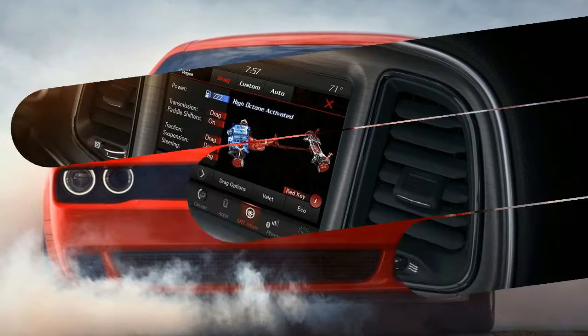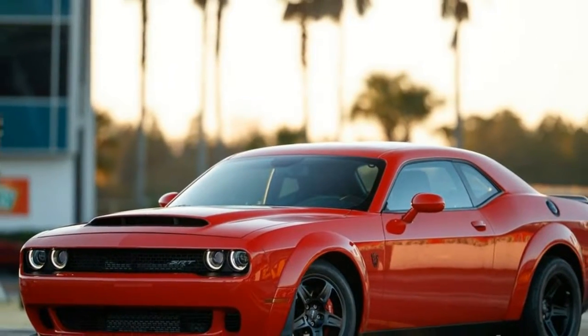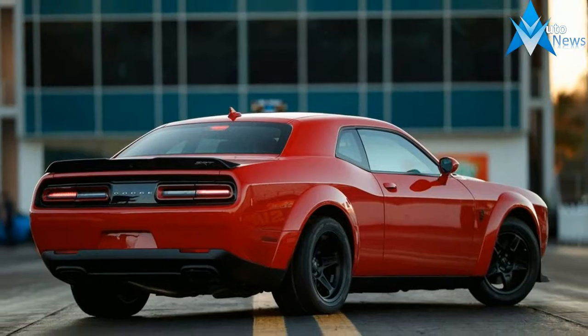From its supercharged 6.2-litre V8. We knew there were substantial differences between this engine and the Hellcat's, but now we know just how much changed — a lot. Dodge says 62% of the Demon's engine is new compared to the Hellcat's supercharged 6.2-litre.